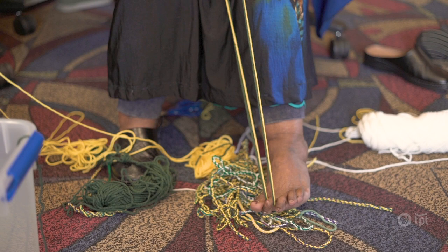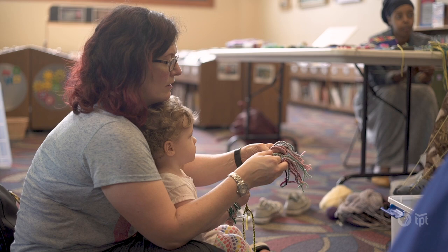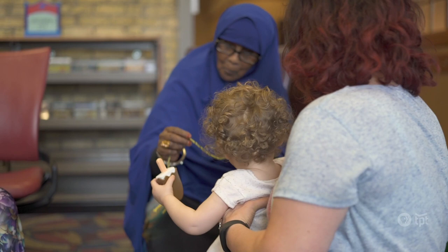Here at the Somali Museum of Minnesota, we have the weaving program, which is one of the many programs that we offer here. It consists of a group of grandmas or artists who go and teach weaving to people who are interested. The weaving program is open to everyone from different backgrounds, whether you're Somali or not, and it's also for different age groups.